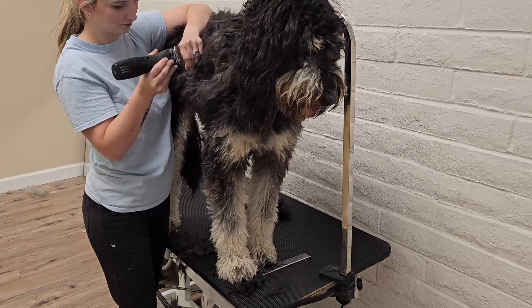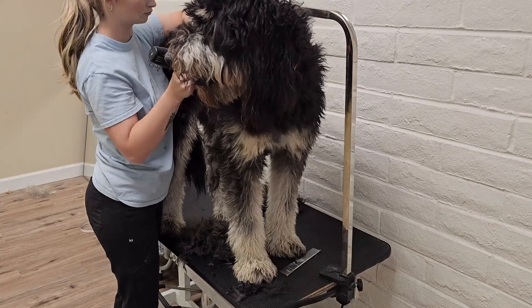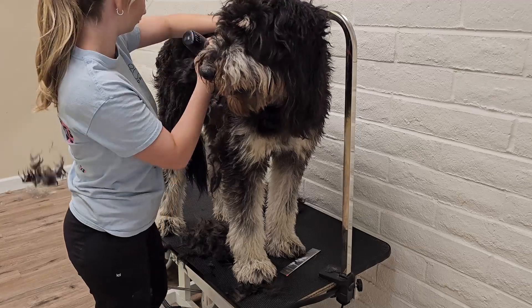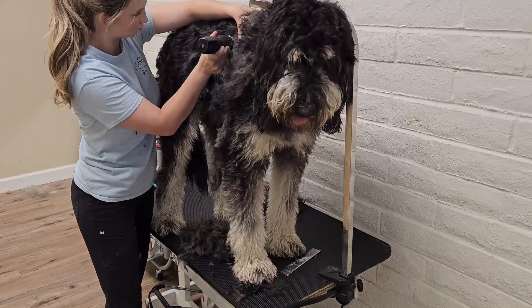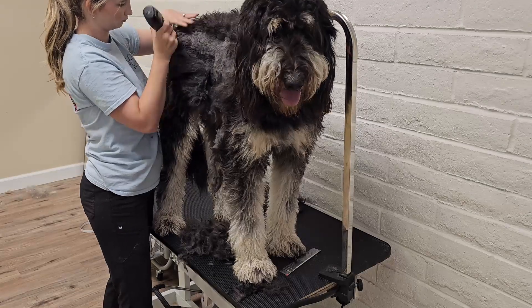The matted fur, in addition to not being used to the grooming process, generally makes the dog more anxious or aggressive. Maggie is sweet and well-behaved despite being matted. Most dogs that come in matted are infrequently groomed. Maggie comes in often, that is why she is well-behaved — she just went a little too long between being groomed.